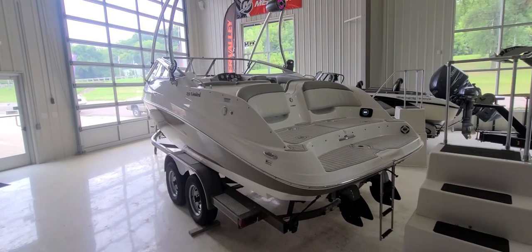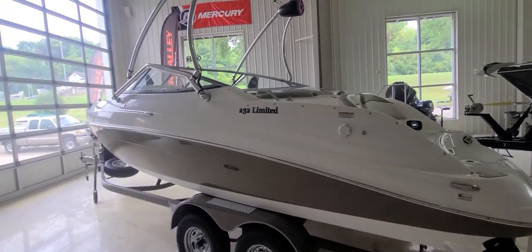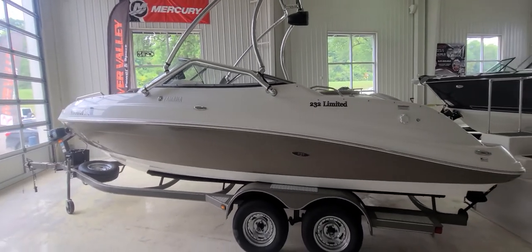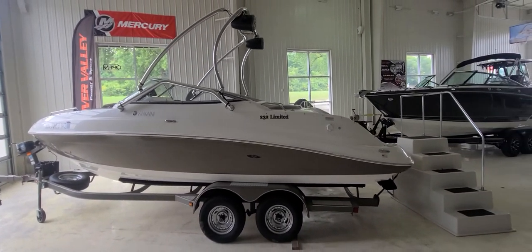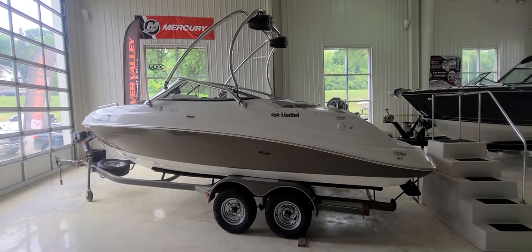So that's a quick little video walk-around on this Yamaha 232 Limited — a boat that should certainly impress inside and out, mechanically and cosmetically. I am Zach Pater here at River Valley Marine, River Valley Power and Sport in Red Wing, and I appreciate you taking the time to view our video.